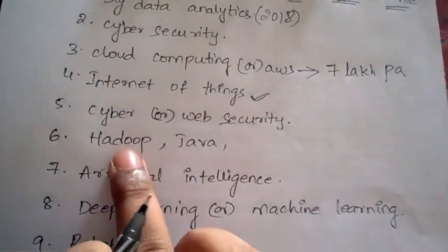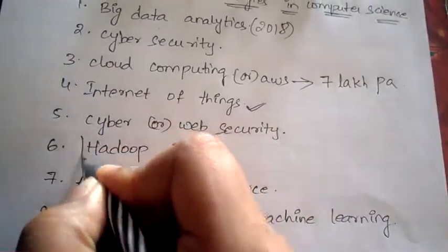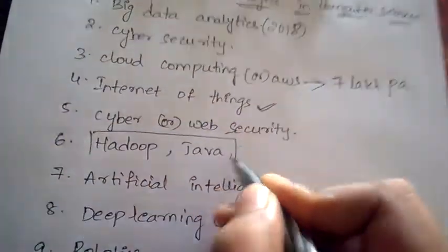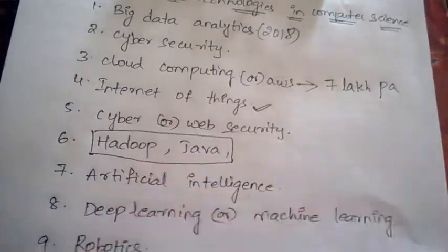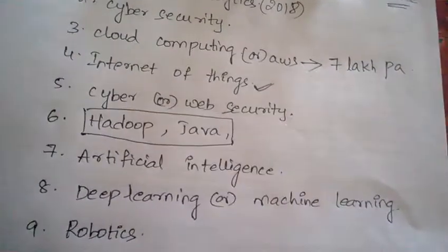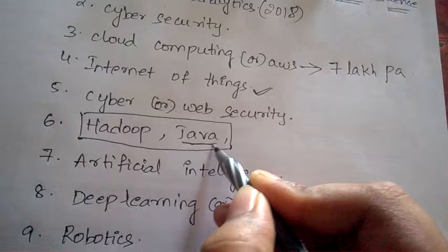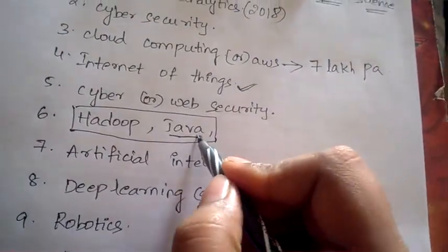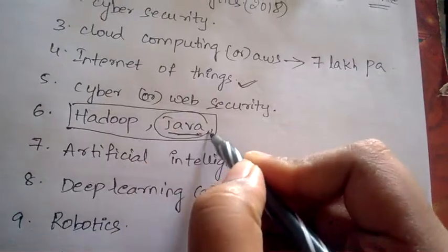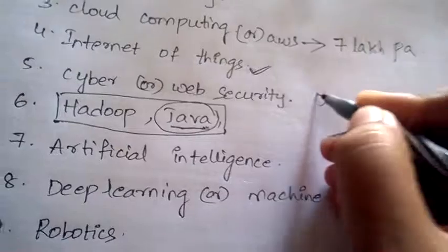Internet of Things is also a most highly demanded technology. Next is Hadoop — also called Big Data. Java and Hadoop are both basic technologies which everyone should have knowledge of. Coming to Java, it is a very old language.